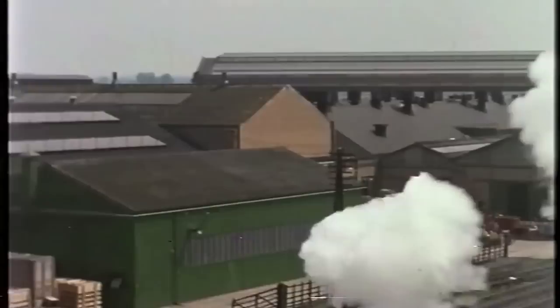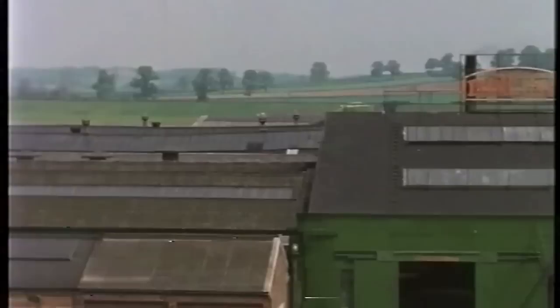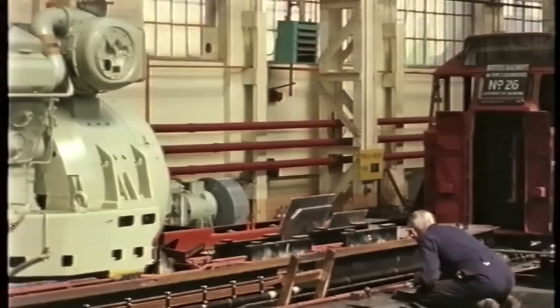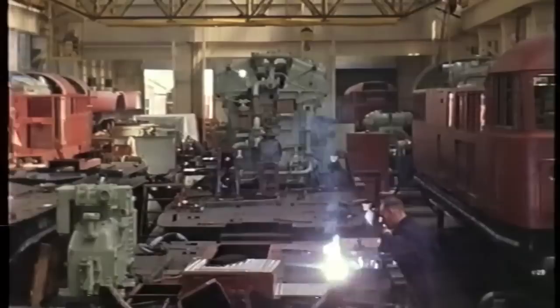They're built within the Hawker Siddeley Group at the Falcon Works, Loughborough. Also under the same roof, skilled engineers are engaged in the manufacture of electrical equipment for all branches of industry. Brush have long associations with railway engineering, and for many years their name has been coupled with reliability and service for motive power all over the world.